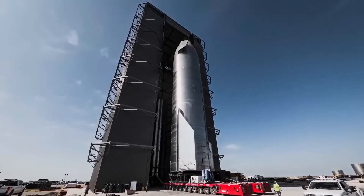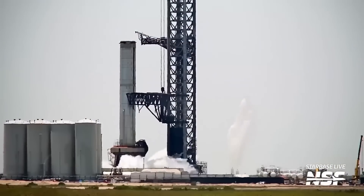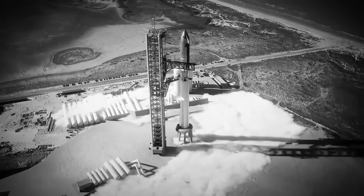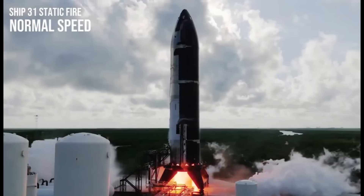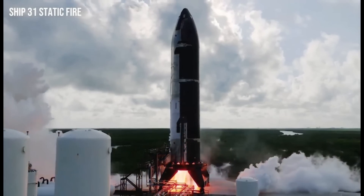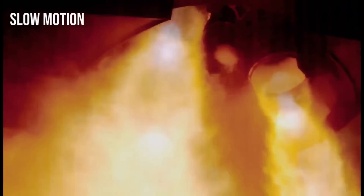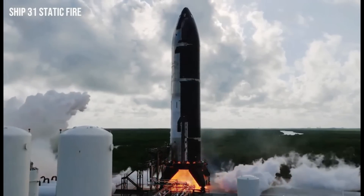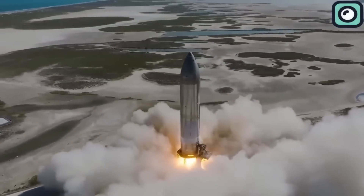In preparation for Flight 6, SpaceX has undertaken a series of critical tests and developments to ensure the mission's success. A significant milestone was achieved on September 18, 2024, when SpaceX conducted a static fire test of Ship 31, the upper stage designated for this mission. This test involved igniting the six Raptor engines while the vehicle remained stationary, allowing engineers to verify engine performance and system integrity. The successful completion of this static fire test demonstrated that Ship 31's propulsion systems are ready for the upcoming flight.